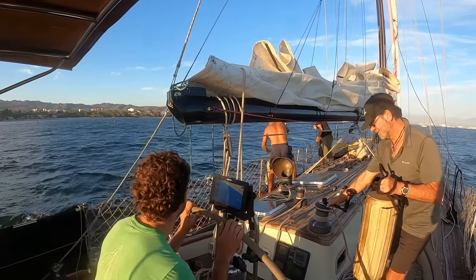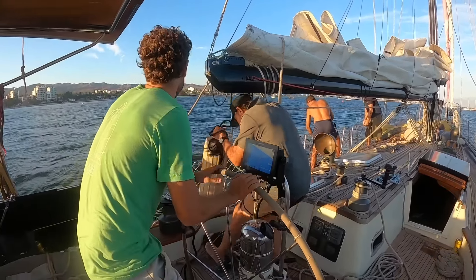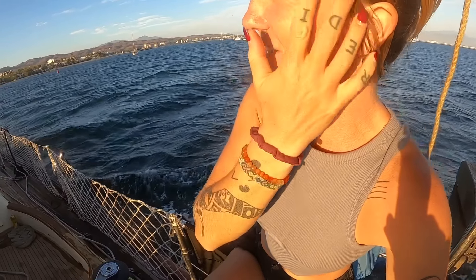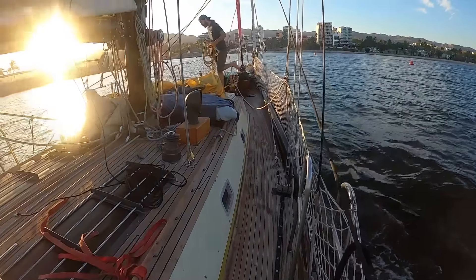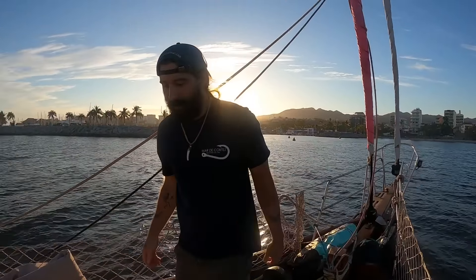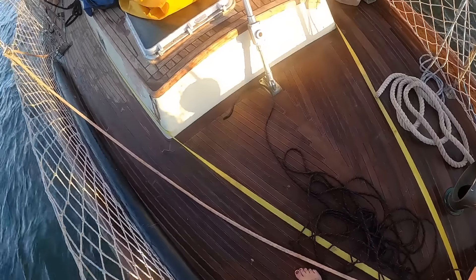We hadn't sailed together since you guys were on the last cruise — that was like two years ago! What a great late afternoon sail. I couldn't have asked for better. Bow line ready. We got the deck nicely washed down on our sail today.